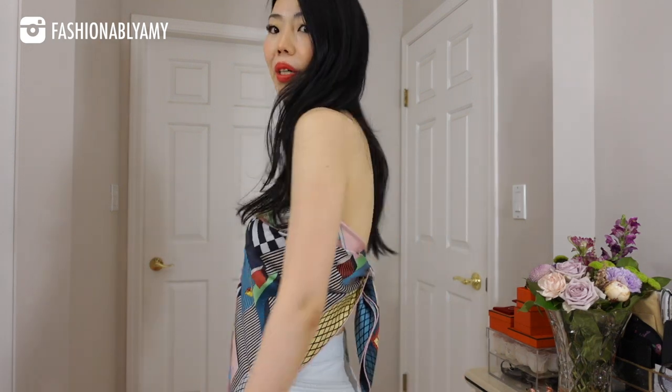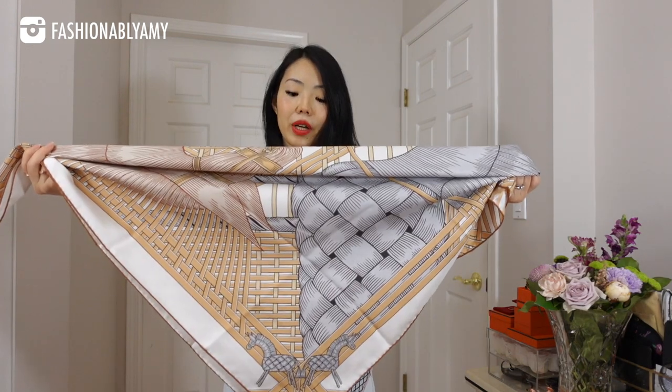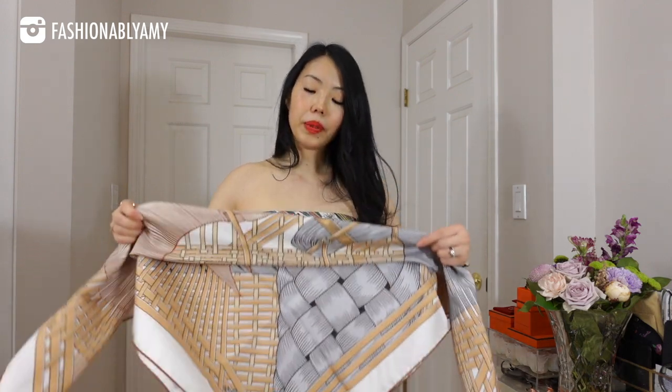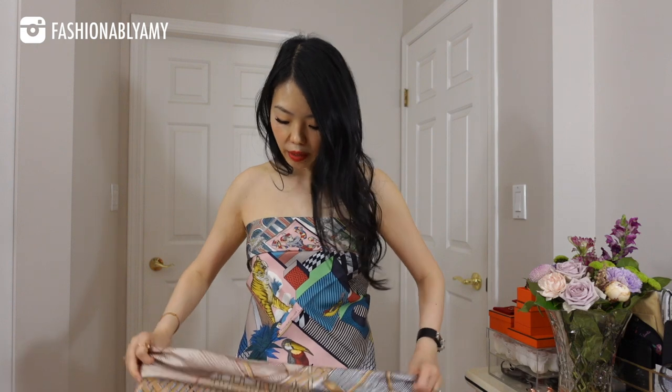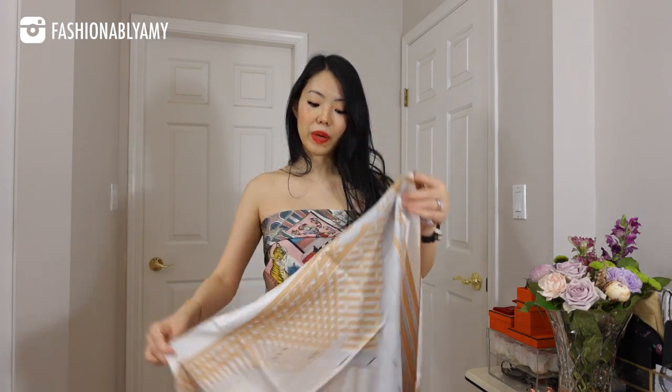You can also wear it as a little tube top — it's not my favorite way unless I was on a very tropical vacation, but this is a very cute way if you're at the beach. It's super simple — it just looks like that. All you need to do is fold your scarf into a triangle, tie it at the back. You can fold a little bit of the top to make that cute little part there, and just tie it in the back.